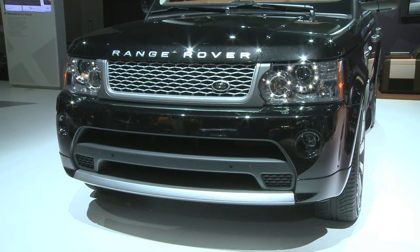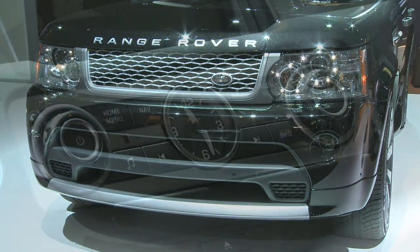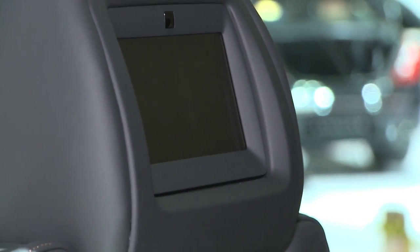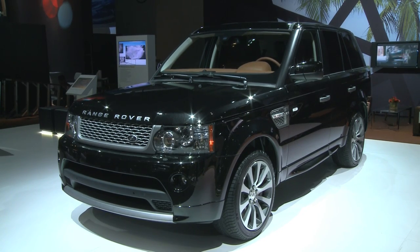Standard equipment includes adaptive cruise control, an electronic rear differential lock, HD radio, and a rear seat entertainment system. This is the most exclusive and the most luxurious Range Rover Sport ever produced.